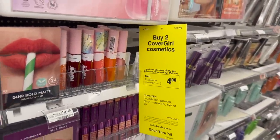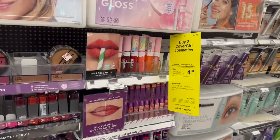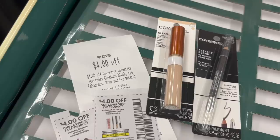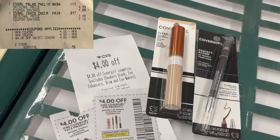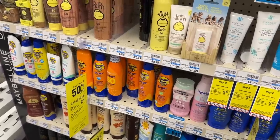One deal I decided to do tonight since it was all paper coupons was on the CoverGirl — buy two get back $4 this week. Not as big a money maker as last week but still decent. I got one pencil for $4.99 and one face product for $7.49, using two $4 manufacturer coupons plus the $4 instant coupon printing this week. Those coupons left my subtotal at 48 cents. Getting back the $4 Extra Buck for buying two makes these free plus a $3.52 money maker.